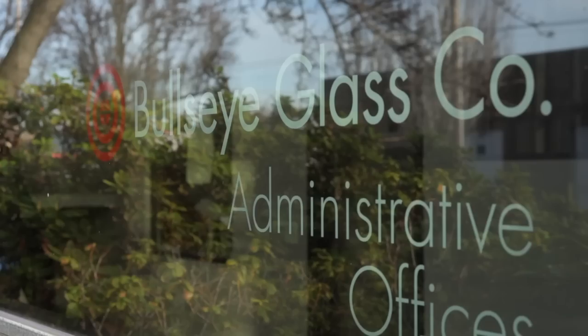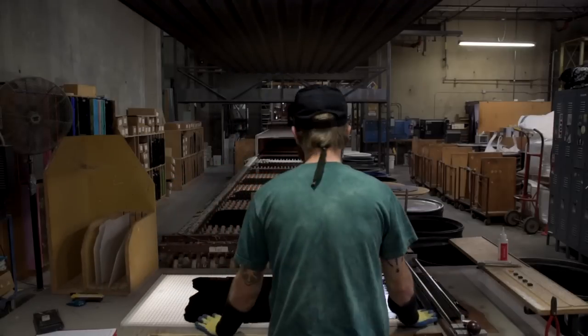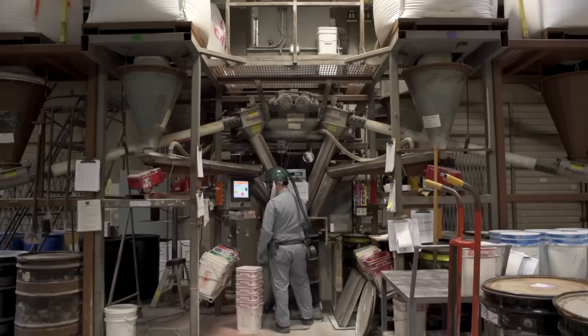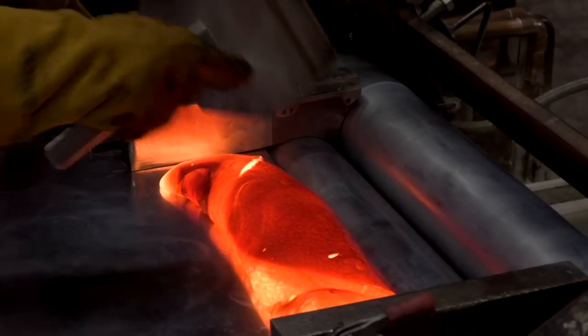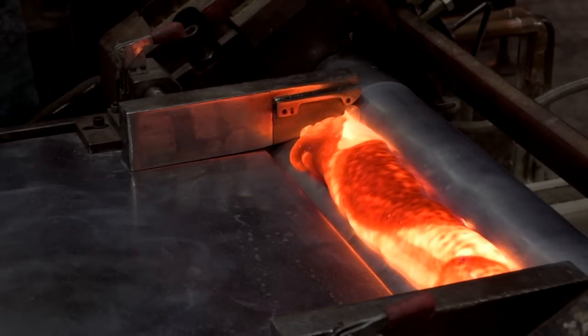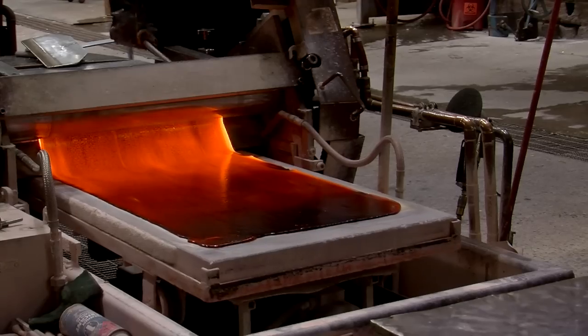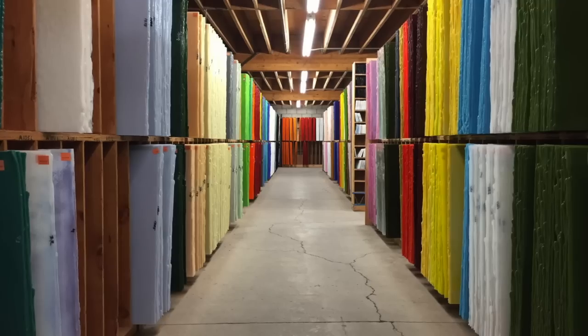I'm Dan Schwerer, one of the owners and founders of the company, which we started in 1974 here in Portland, Oregon. The factory really is a mixture of everything from 17th century glassmaking processes to 21st century electronic controls. But the basic forming of the glass is done the way it was done hundreds of years ago by simply ladling a gobble of glass onto a rolling mill and rolling it into a sheet. That hand individual attention is what really makes our glass what it is. It's not machine made — it's handcrafted.